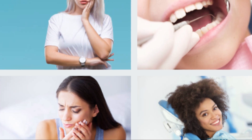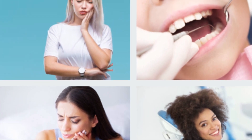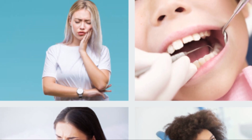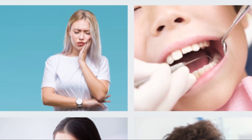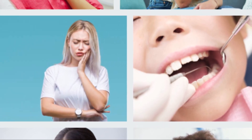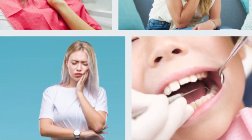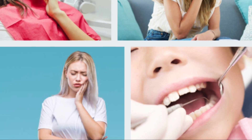Clove oil: Clove contains eugenol, which is a natural antiseptic. A few drops of clove oil are placed in a teaspoon of olive oil, then a cotton swab is soaked in it and passed on the area of pain, where it numbs the area and disinfects it.